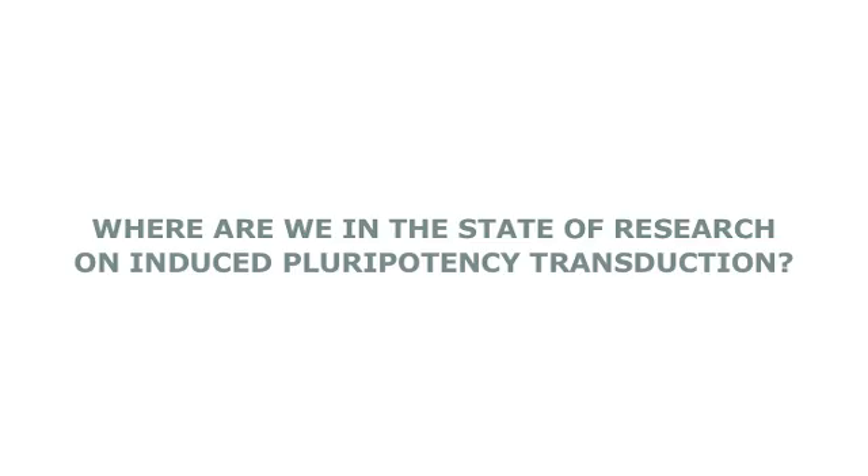This new induced pluripotent stem cell technology is very new, and we're still trying to find out how we can make cells forget what they are so that they revert back to this stem cell-like state. It's too early to say, for a lot of applications, whether embryonic stem cells or induced pluripotent stem cells will be better in future.